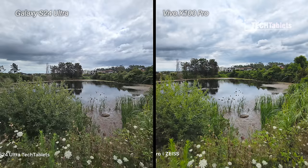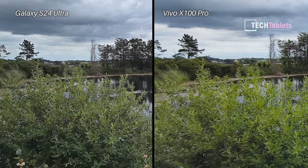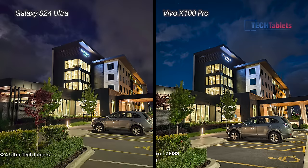For ultrawide shots, the Samsung does apply some sharpening but the images are just a little more detailed and clearer, with a slightly wider field of view and more correct colors than the Vivo. So ultrawide goes to Samsung.